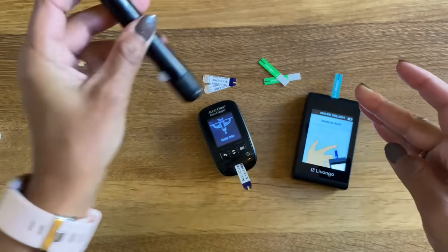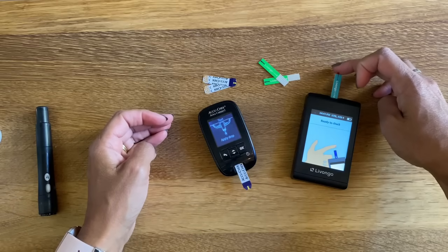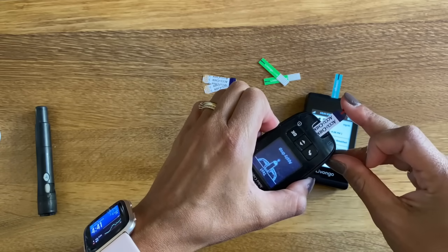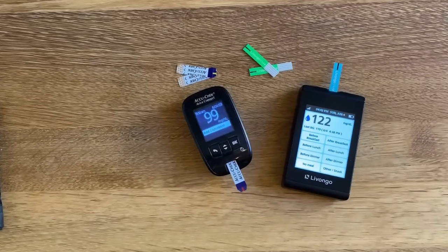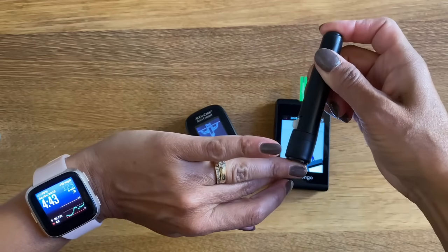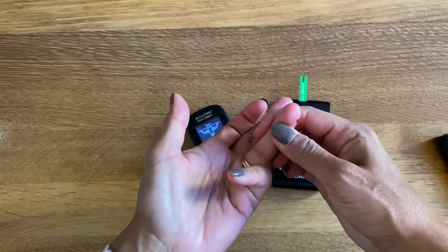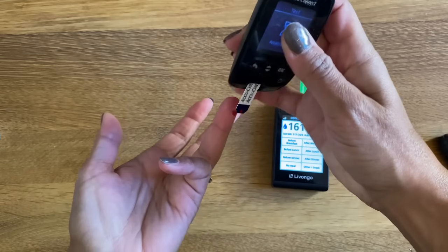Let's do another example. These are the two meters that I currently use. I don't love the big clunky one — it's too large to bring with me on a day-to-day basis, but my insurance gives me those strips at no extra cost, and I then just pay for the strips for the smaller meter myself. That's the meter I carry with me. Here we compare the two: 99 and 122. Not a huge difference, but let's try and do another test. I'm using a different finger, and not only do the two meters give me different readings, but I want you to pay attention and actually see the readings that come out.